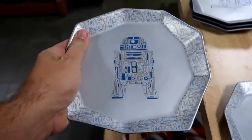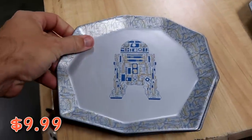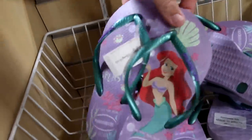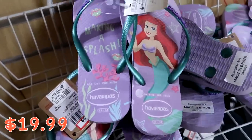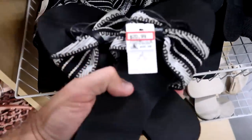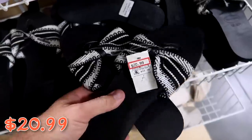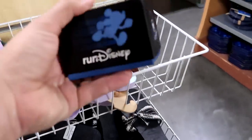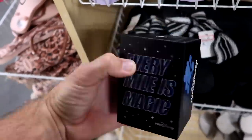They have R2-D2 ceramic dishes from Droid Depot with the inner workings of R2-D2 visible — the back says 'Droid Depot, Star Wars Galaxy's Edge' — $9.99 from $17. Some Javainas with Princess Ariel saying 'Making a Splash' for $19.99 from $30, and a really nice women's pair for $21 from $40. There's also a Run Disney Magic Band — 'Every Mile Is Magic' — originally $40, clearance price not visible.